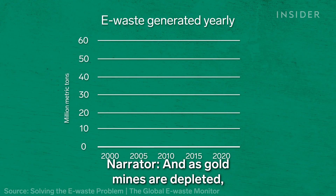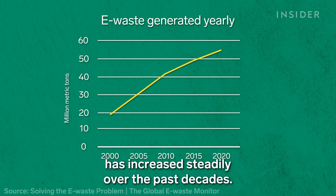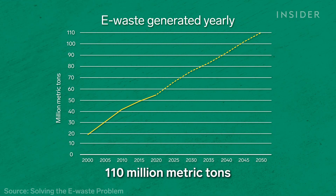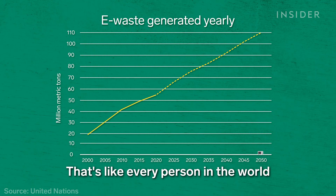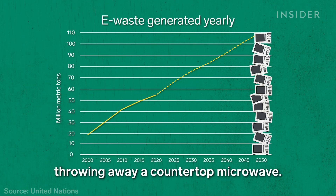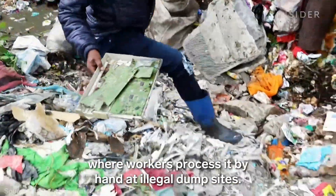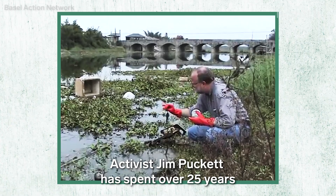As gold mines are depleted, e-waste generated globally has increased steadily over past decades. If those trends continue, by 2050 we'll have to deal with 110 million metric tons of e-waste every year — that's like every person in the world throwing away a countertop microwave. Up to a fifth of all e-waste moves across borders, likely ending up in developing countries where workers process it by hand at illegal dump sites.